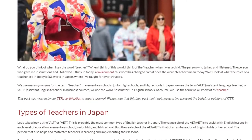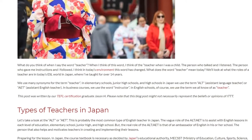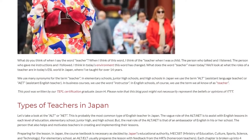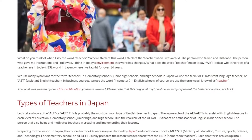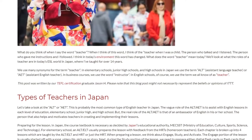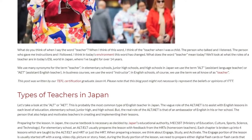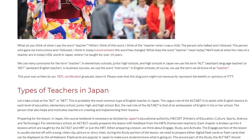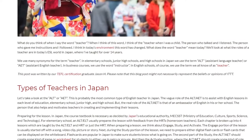Let's take a look at the ALT or AET. This is probably the most common type of English teacher in Japan. The vague role of the ALT or AET is to assist with English lessons in each level of education — elementary school, junior high, and high school. But the real role of the ALT or AET is that of an ambassador of English in his or her school.